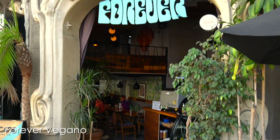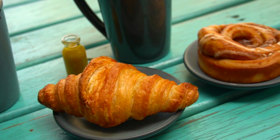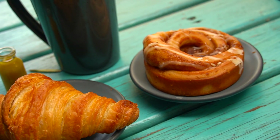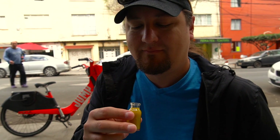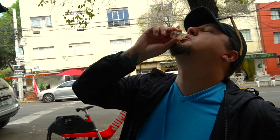We're here at Forever Vegano for a little bit of brunch. We're starting off with a croissant, a cinnamon roll, and we each got a chai tea latte. I also got a little fire shot which is like habanero — it's supposed to assist with digestion, so we'll see what happens. That smells peppery... down the hatch. Yeah, that's habanero — wow, that's hot!